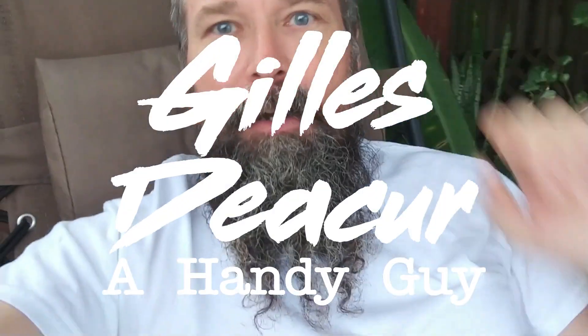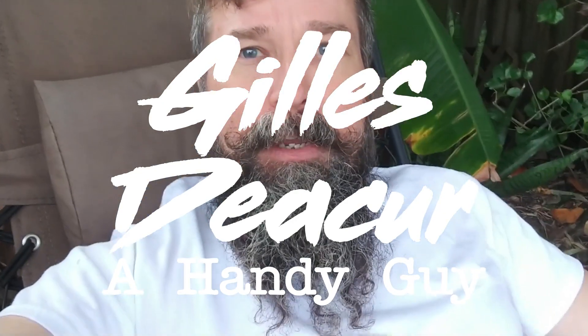What's up everybody? My name is Jill Deeker — you can call me Gil. I'm starting a YouTube channel because I realized I can help you with projects around the house. I lived here for 13 years, and reflecting on what I've accomplished and the amount of YouTube searches I had to do, I realized I can probably help you with your stuff around your house.